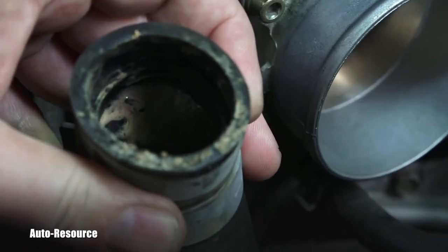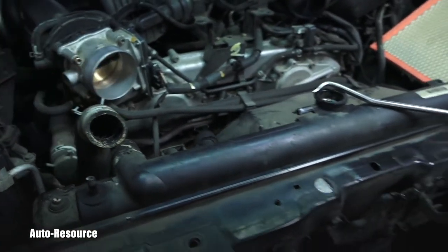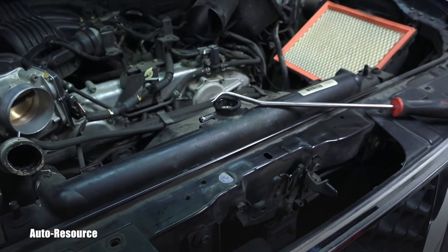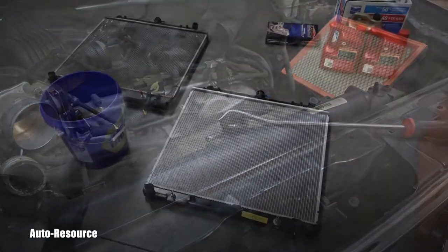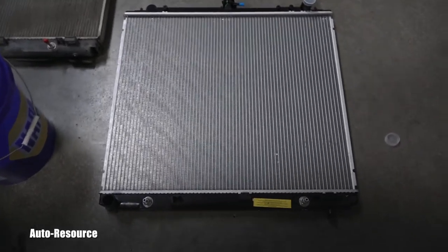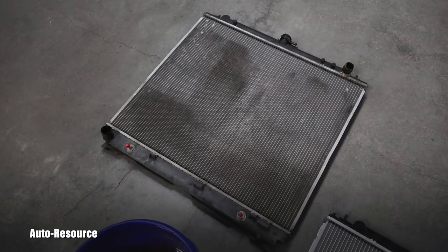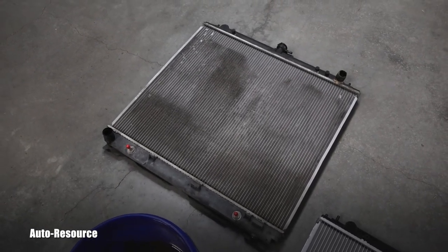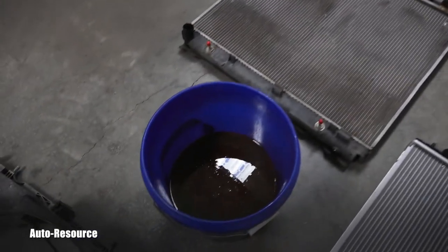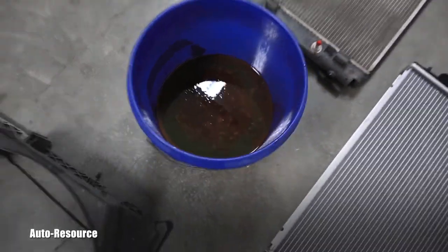Here you can see what is still in this hose — the milkshake is there, it's all over. It's extremely dangerous and it can completely destroy the automatic transmission. Here you can see them nicely side by side — the new part and the failed radiator, the milkshake maker. Once again, here is that old contaminated fluid.